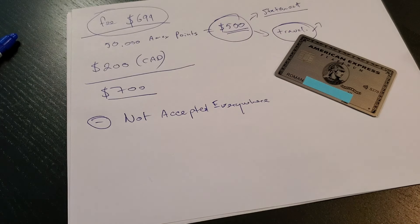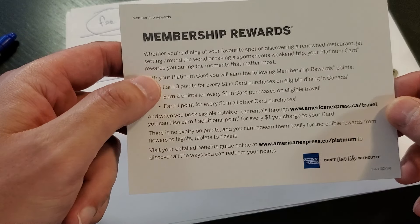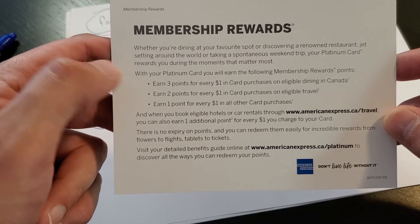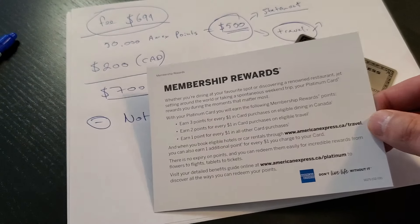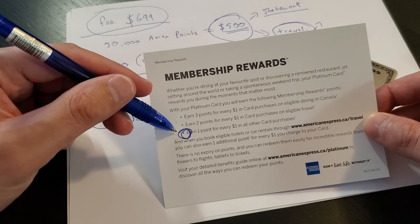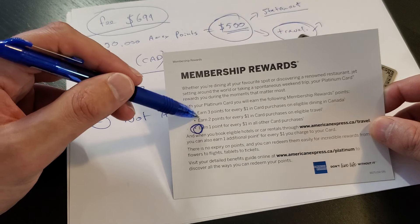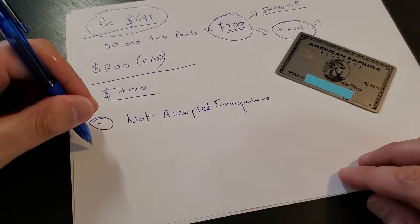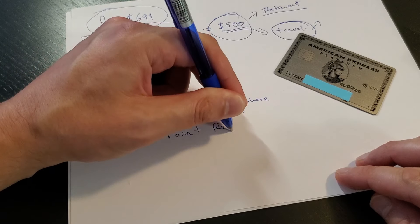Whenever you use this card, it gives you pretty good points. Three points per dollar spent on dining within Canada, two points for eligible travel purchases — most likely only through the American Express travel portal — and then one point for everything else. Really, most of your purchases will fall under that one point category, and in that case there are a lot better cards to accumulate points. So that's a second minus: low point return.